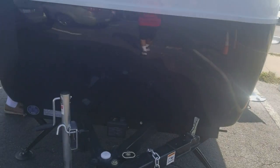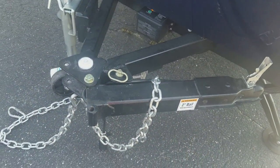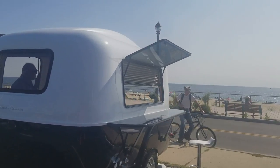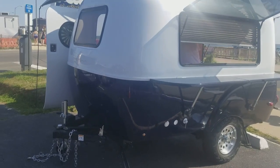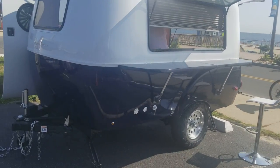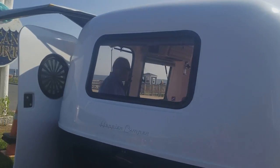I believe it said 1,300 pounds. It's a two-inch ball and it looks like pretty much anything can pull it. I have a Jeep Renegade, and when I originally started looking at the lightest travel trailers out there, this was one of them — the Happier Camper. This is a demo unit; let me see if I can ask this guy some questions.